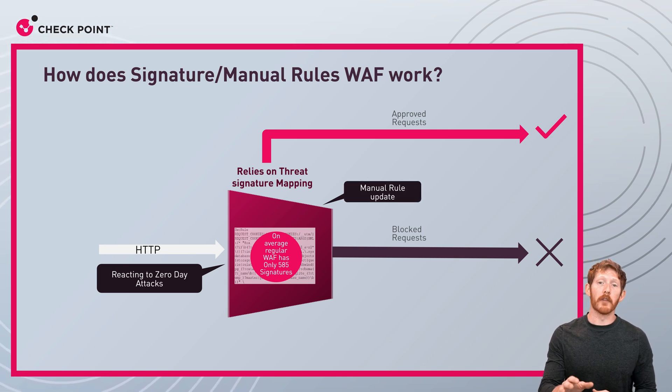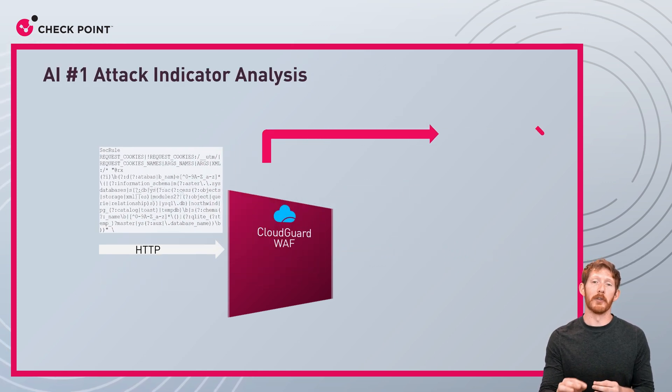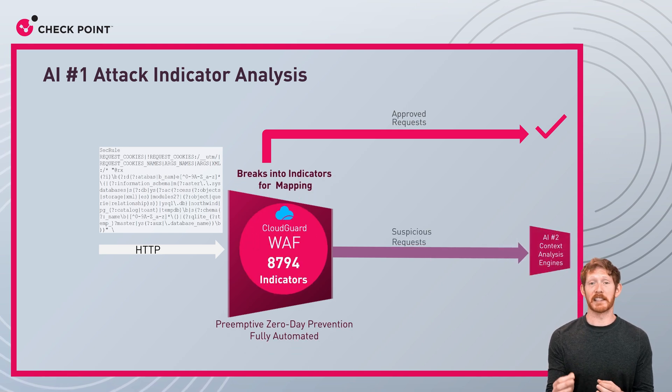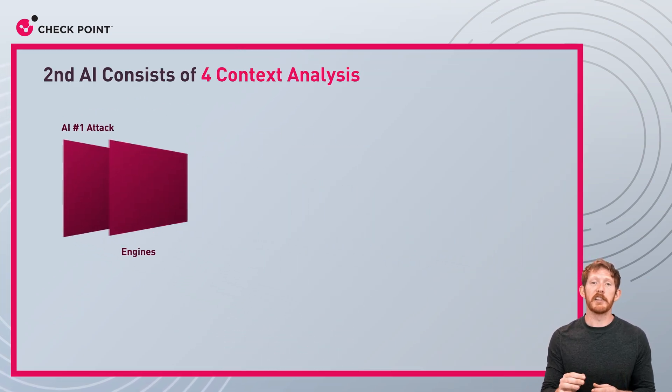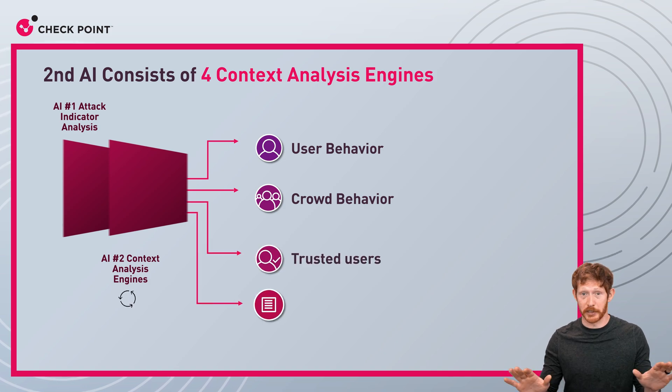Checkpoint has solved this issue by creating a two-layer AI that ditches signatures for smaller, more versatile indicators of attack. Think of it like this: you don't need to DNA test a duck to know what it is. As the old saying goes, if it walks like a duck and quacks like a duck, it's probably a malicious payload hitting your firewall. Our two-layer system also uses a local context engine that studies user behavior and expected input values to ensure that business-critical traffic is never stopped.